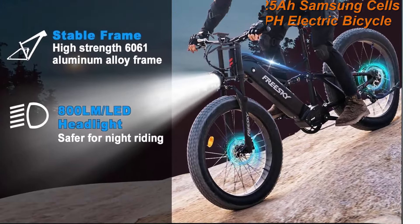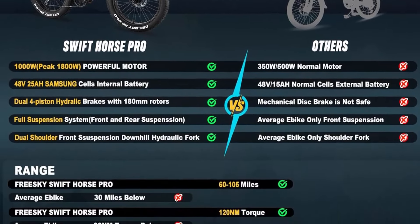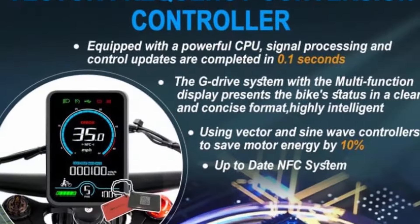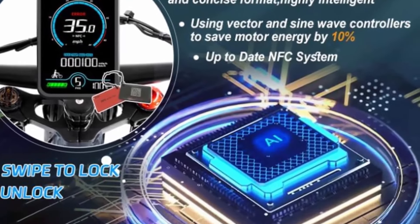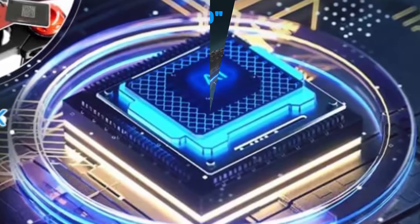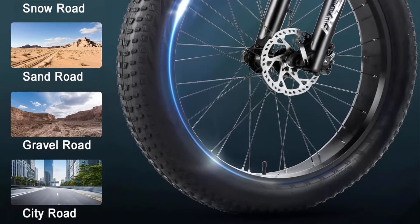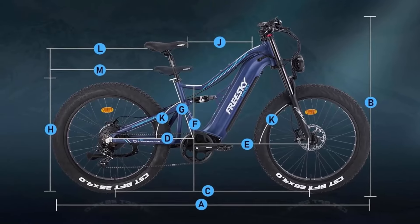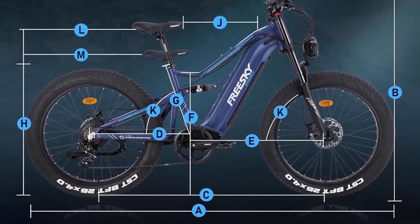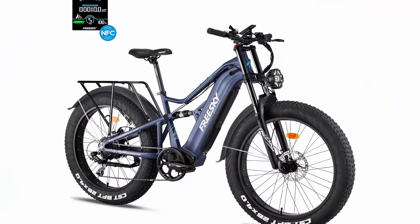FreeSki Swift Horse Pro adopts a 1000W high-speed brushless rear hub motor with a peak of 1800W. 130 Nm of torque offers strong climbing power with 40-degree max climbing ability. Top speed is up to 35 mph in pedal assist mode, and 20 mph in pure electric throttle mode. You can travel freely on mountain roads, sandy roads, snowy roads, and city roads.